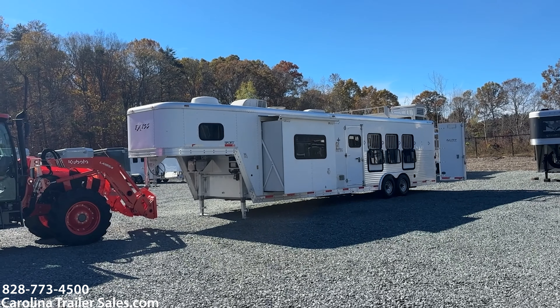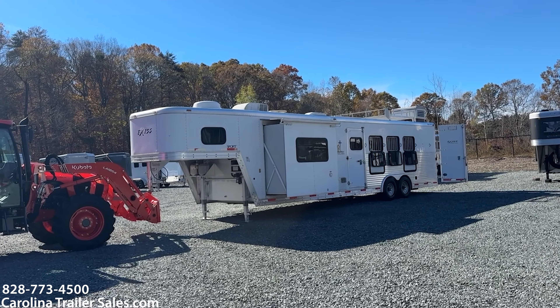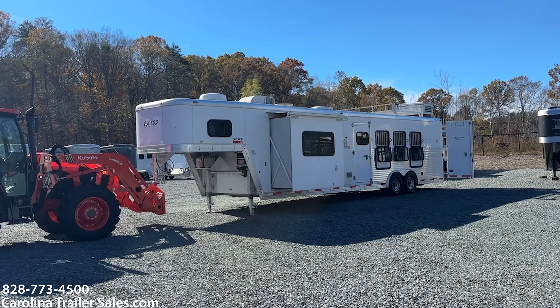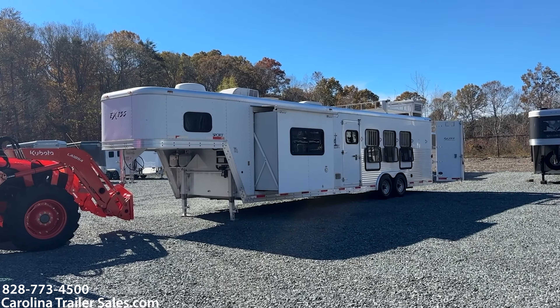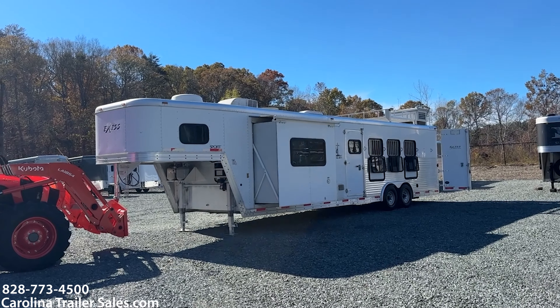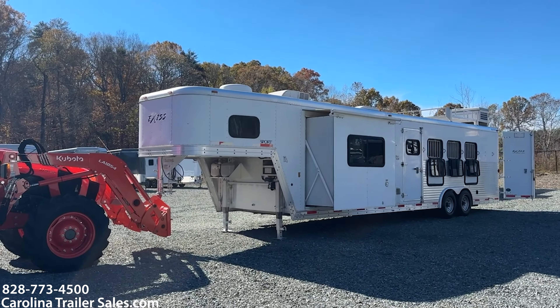So this is a 2008 Exiss 8412 Sport. That is a 4 horse, 12 foot short wall, 8 wide, it is 7'6" tall. It is all aluminum — this is a super nice trailer. Again it's an '08, in excellent condition.